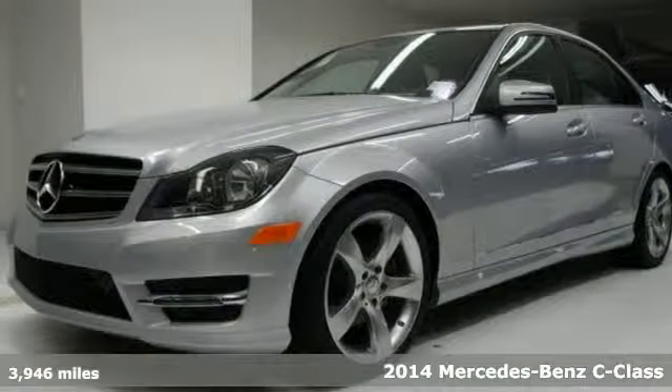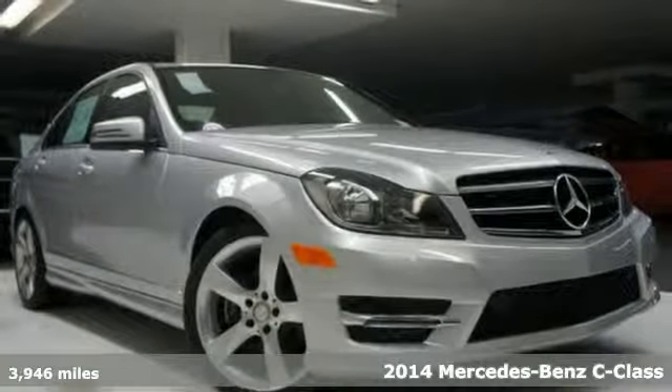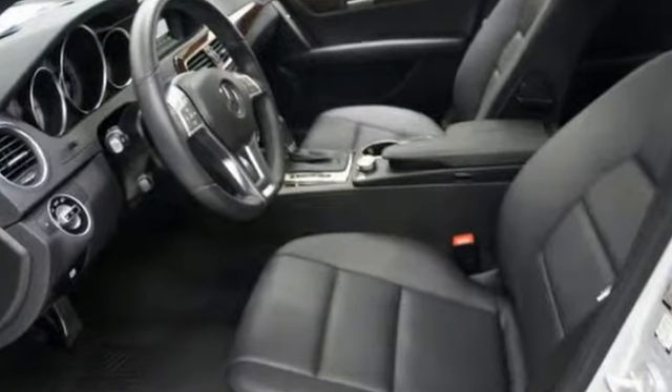Here's a certified 2014 Mercedes-Benz C250 with low miles. This vehicle maintains the remainder of the factory warranty, plus an additional certified pre-owned warranty coverage and other benefits.